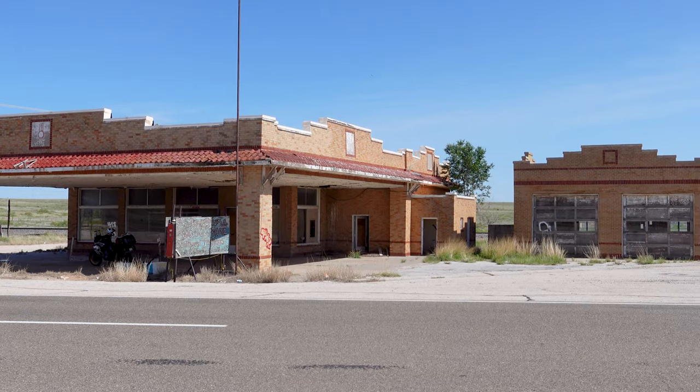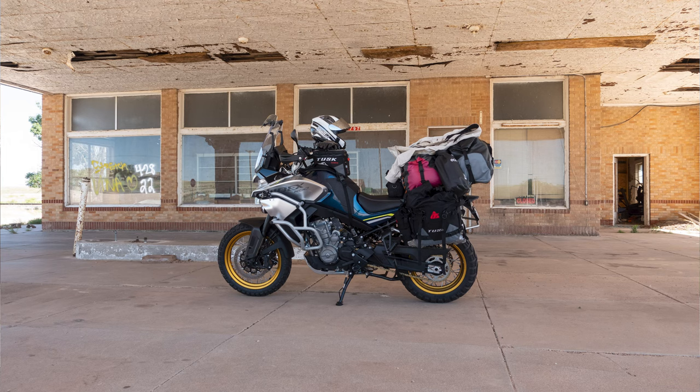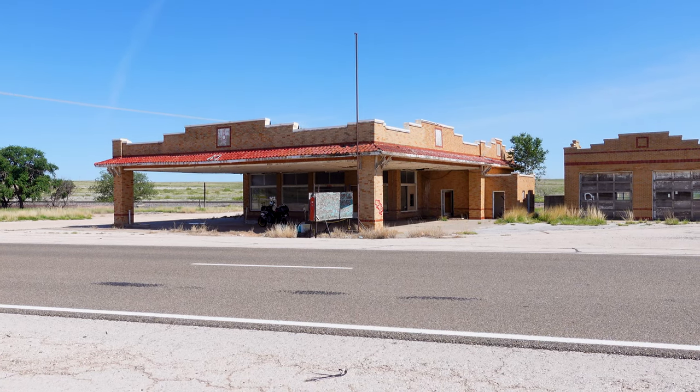Totally abandoned. Got a two-bay garage there — you could get your old car worked on if you were traveling through the area and had trouble. They'd probably fix you up. Pretty neat.